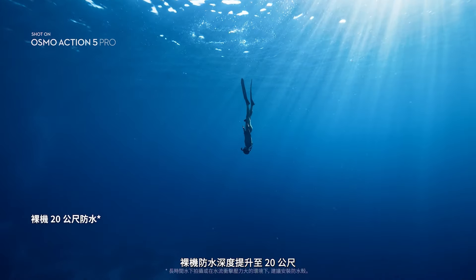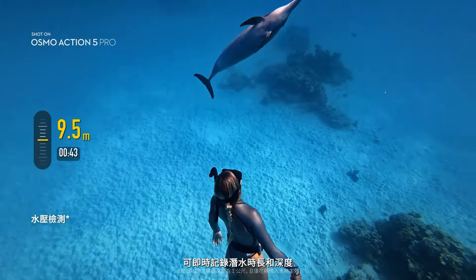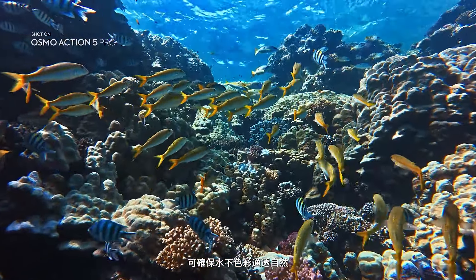Action 5 Pro is waterproof, certified up to 20 meters. See your dive times and depth in real-time with Action 5 Pro's enhanced internal pressure sensors. And with a finely tuned color temperature sensor, your footage retains natural underwater hues.